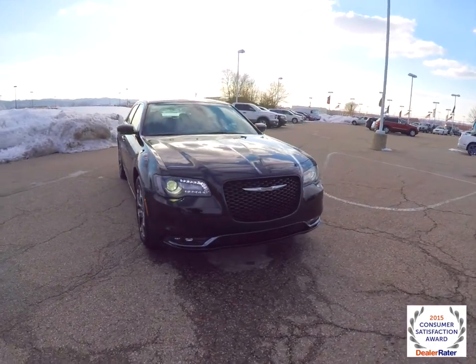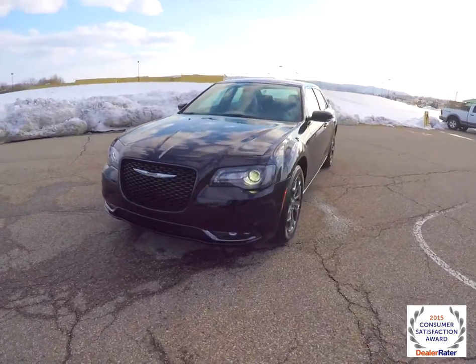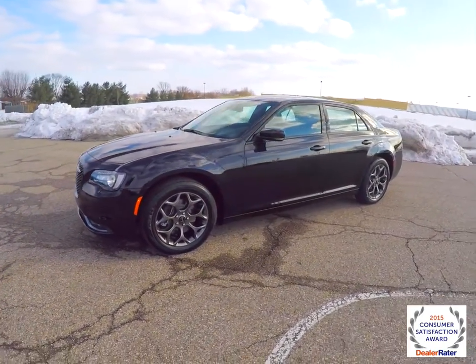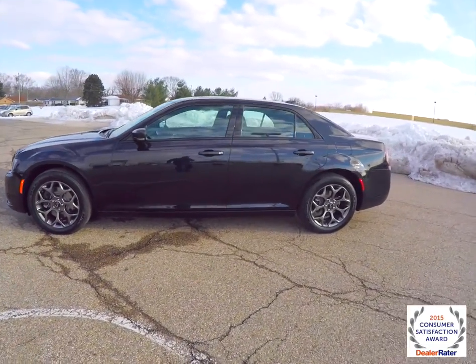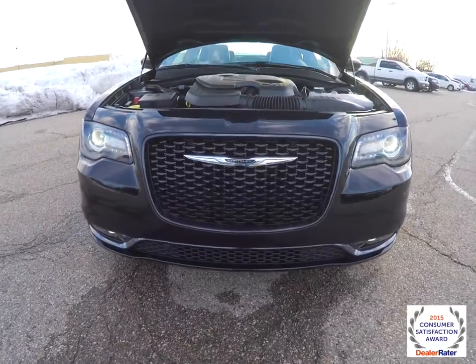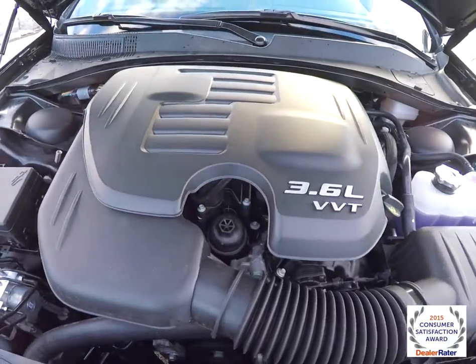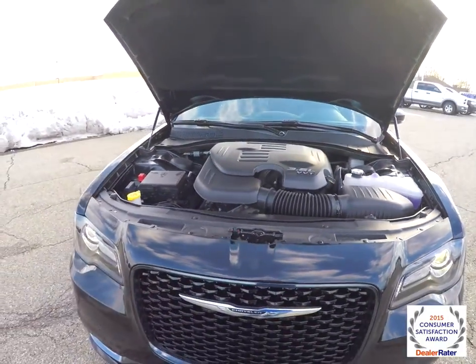Hello everyone. Today we're going to take a quick walk around look at this brand new 2015 Chrysler 300S all-wheel drive. This 300 is in Phantom Black Tri-Coat. It has a black S-specific leather interior. As I said before, it's all-wheel drive powered by a 3.6-liter Pentastar V6 engine with an 8-speed automatic transmission.